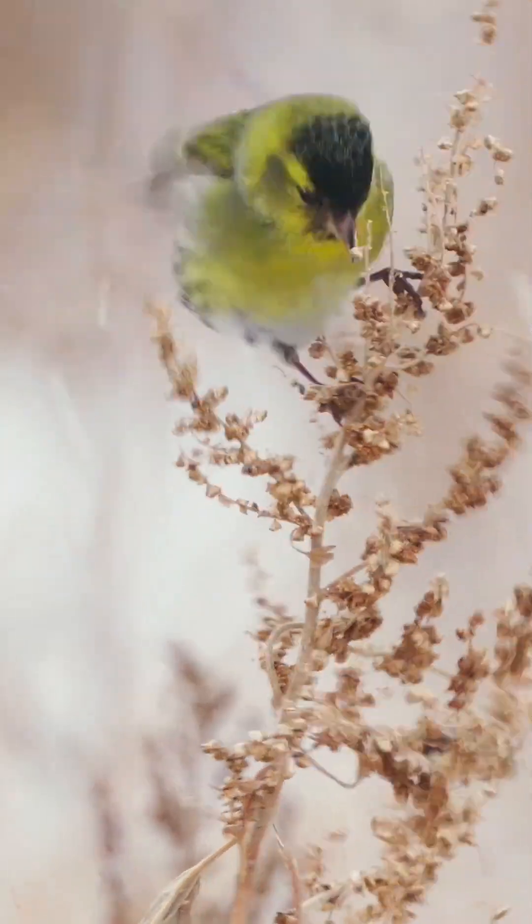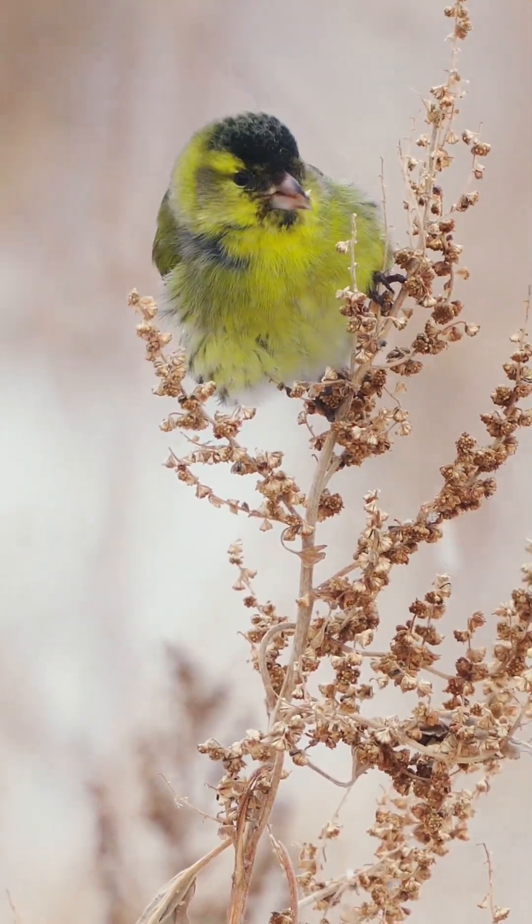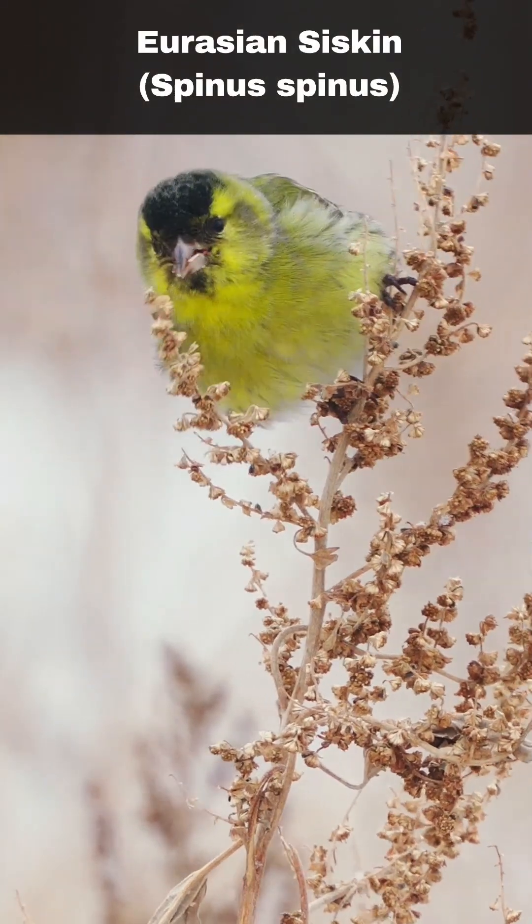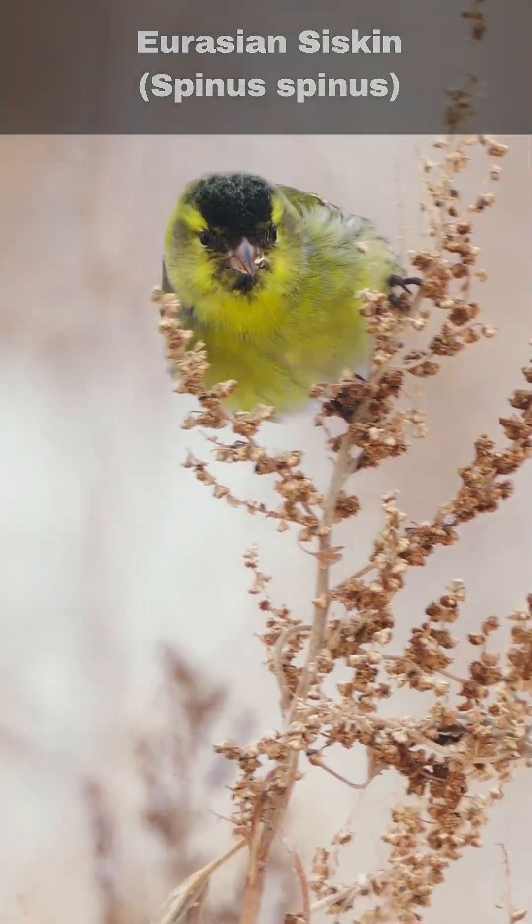Hi, I'm David. Welcome to Wildlife in Focus. This episode is everything you need to know about the Eurasian siskin, scientific name Spinus spinus.